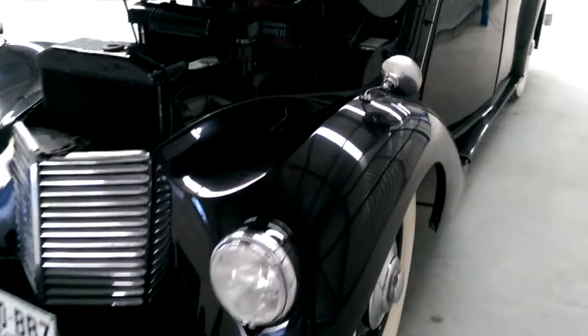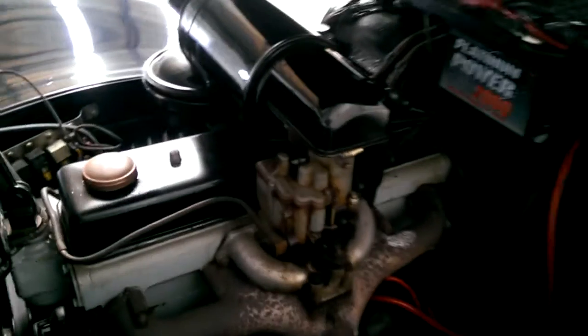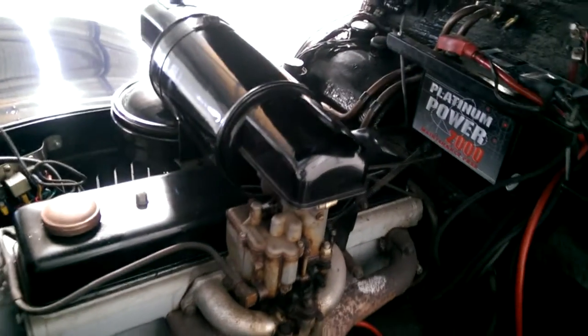1947 Armstrong Siddeley Lancaster. A very rare and highly collectible vehicle, now available with Ferma Trading Classic Cars Australia.